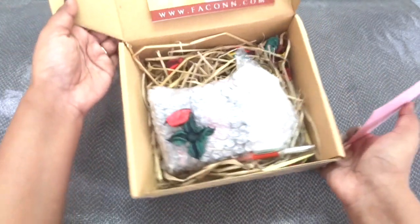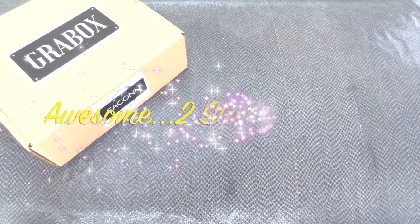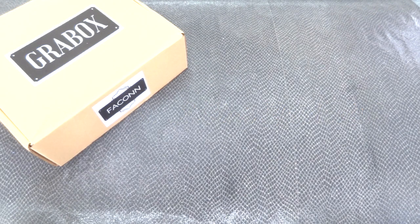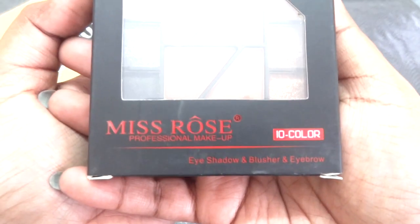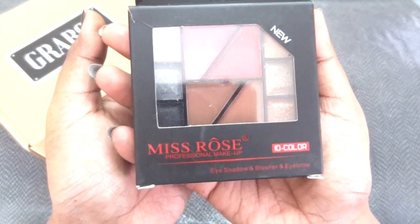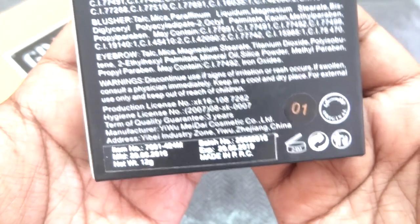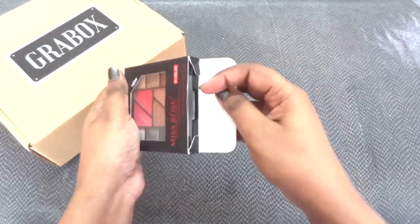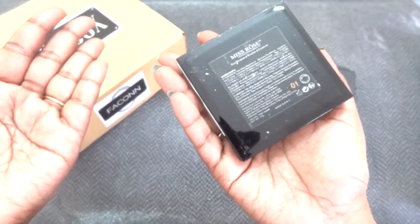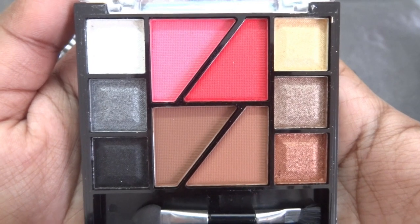This month, as per me, there are two star products — one makeup and one skincare. For makeup we have the Miss Rose Professional Makeup eyeshadow, blusher, and eyebrow kit. It has ten colors, expires May 2019, net weight 12 grams, and the shade I received is 01. It has very nice, sturdy, premium-looking packaging.